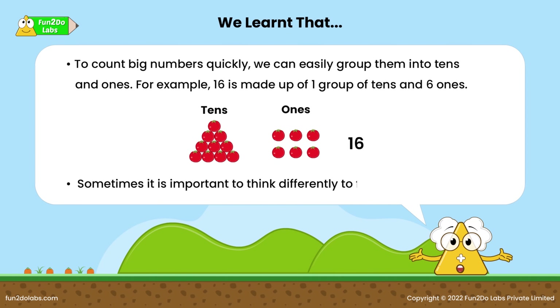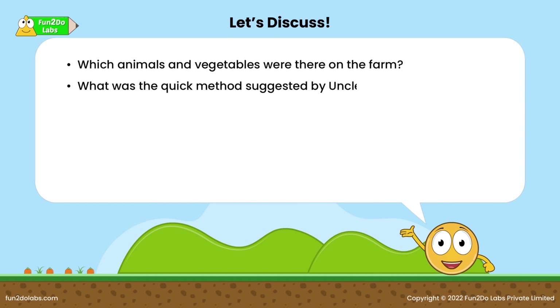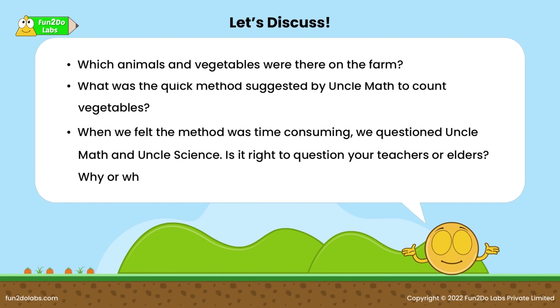Let's discuss: which animals and vegetables were there on the farm? What was the quick method suggested by Uncle Math to count vegetables when we felt the method was time-consuming? We questioned Uncle Math and Uncle Science — is it right to question your teachers or elders? Why or why not?